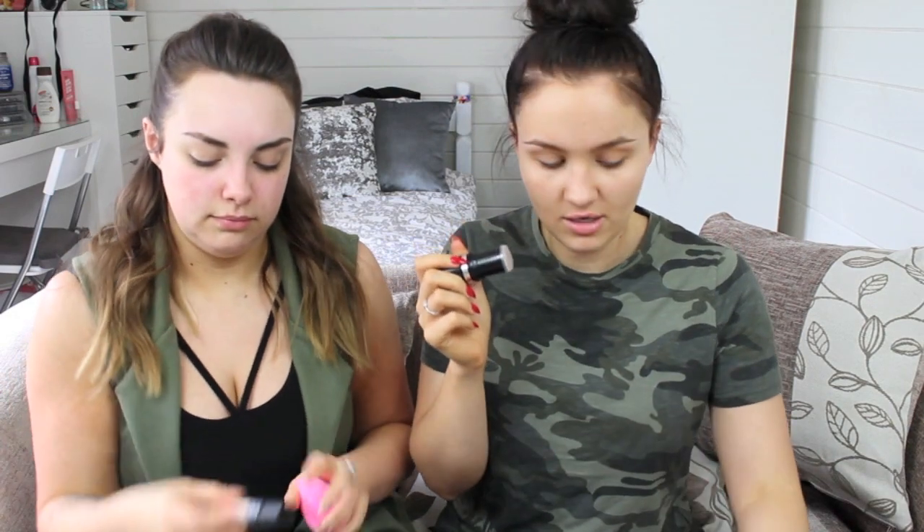For foundation today I'm going to be using the Makeup Forever Ultra HD Stick Foundation. It's a fairly new one for me — when we went shopping in London we both got it together. I quite like it. I love it. I'm using the L'Oreal Infallible 24 Hour Matte foundation in the shade Sand.